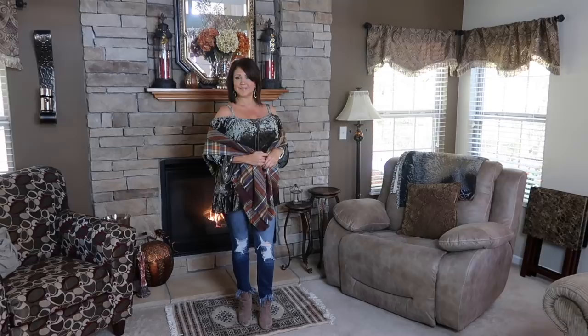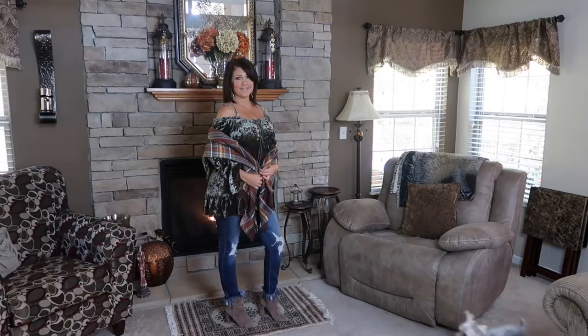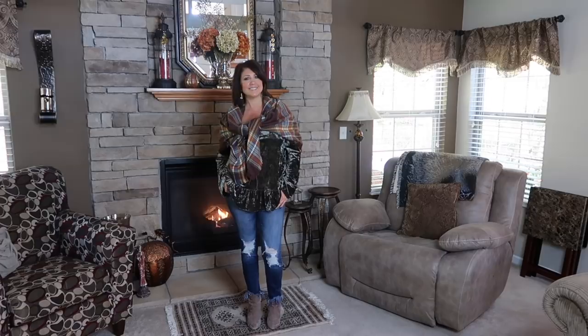For my fifth outfit, everything is the same except I added a blanket scarf. I love blanket scarves, and with fall and winter seasons it can get a little chilly wearing a cold shoulder shirt, so I just threw one on. You can wear it over your shoulders or tie it just like I did here. If you get a little warm you can always throw it off, but when you're chilly in restaurants and out and about, I think it just looks perfect.